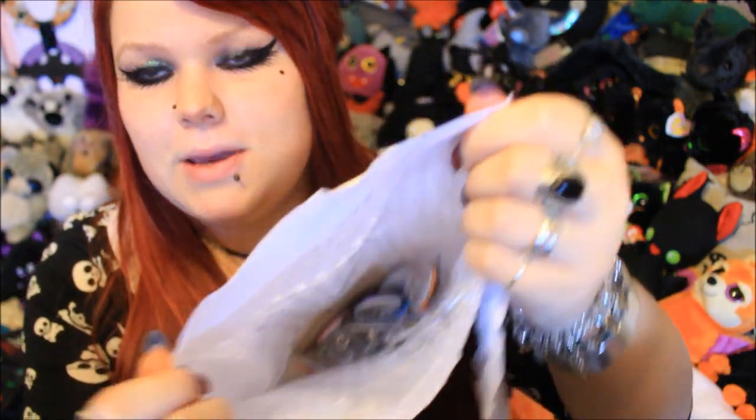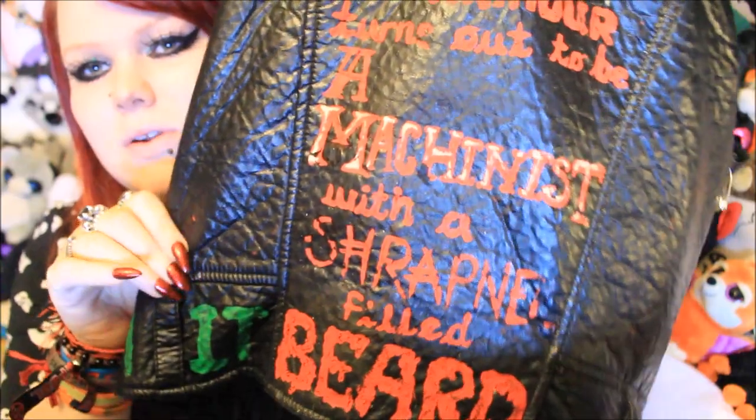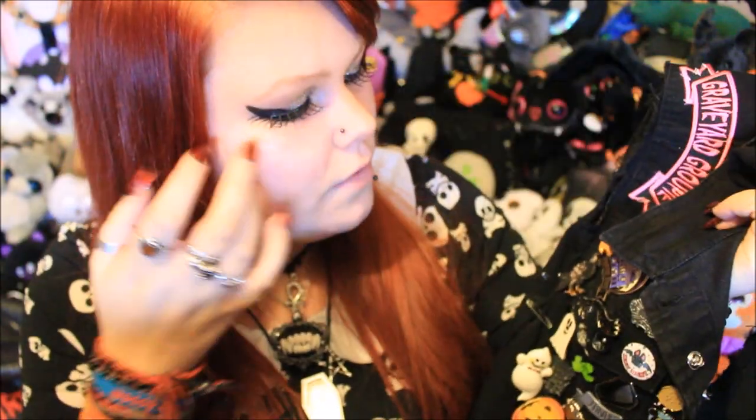Everything left in here seems to be pins and button badges. I've brought along one of my button badge jackets which I'm currently filling up — it's looking a tiny bit bare so I'm hoping to add some more to it. And of course I've also got my pin jacket with me, which is filling up nicely — maybe a little overloaded with Mystic and Luna and Spooky Box Club pins. So for the rest of this I'm just going to go lucky dip.